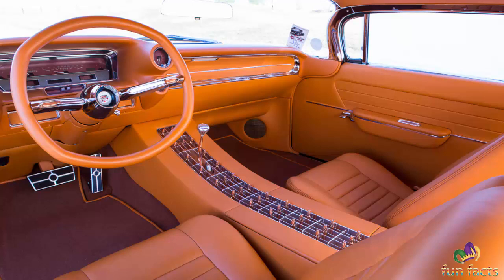One incredible, unique ride — there's no telling where you'll see the copper caddy next, but one thing is for sure: wherever it goes, it will end up in the winner's circle.